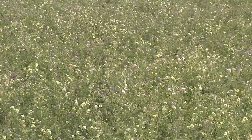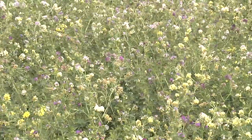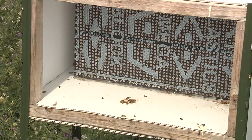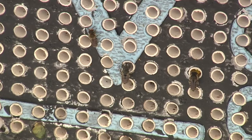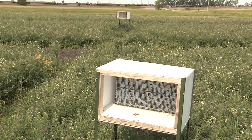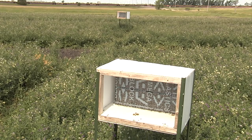The field behind me is actually in full bloom because this is a study for leaf-cutter bees, which are the pollinators for alfalfa for seed production. So it's not a regular alfalfa field as you would see it for hay, where they would harvest at 10% bloom.